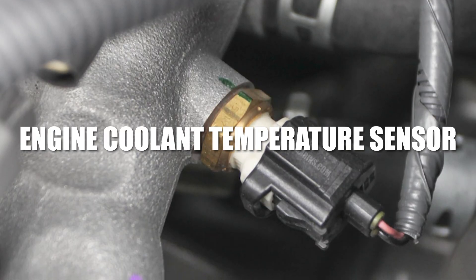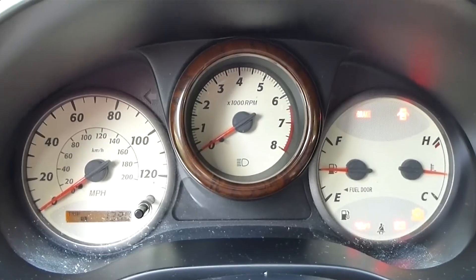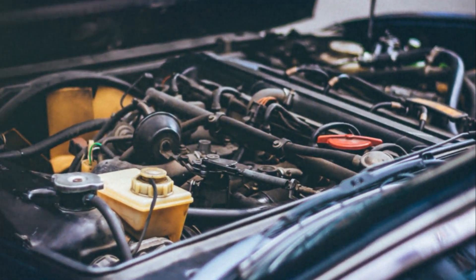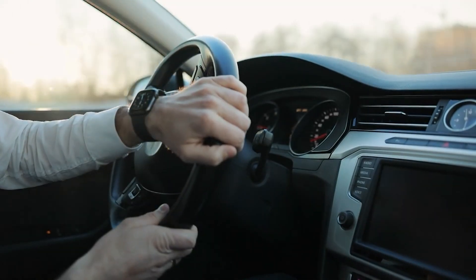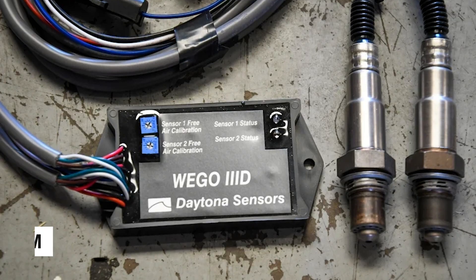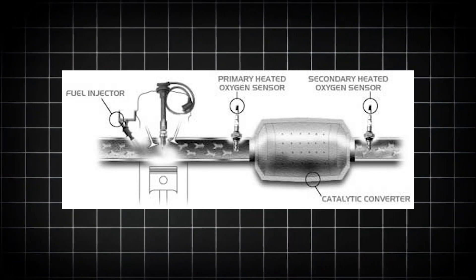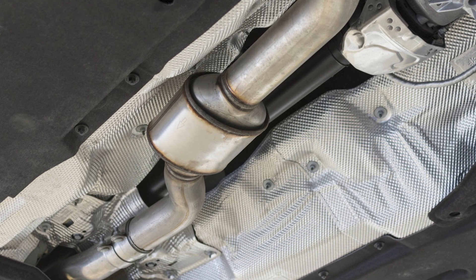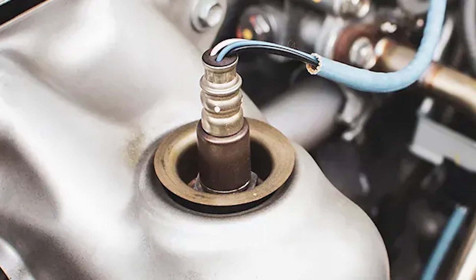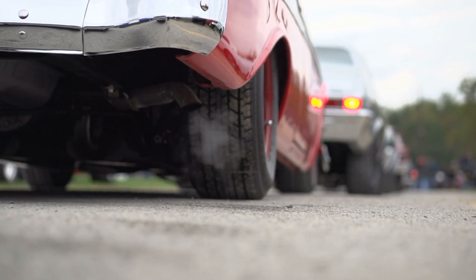The engine coolant temperature sensor, or ECT, also plays a role. This sensor tells the ECU how warm the engine is. If the reading is wrong, the ECU might think the engine is still cold when it's not — or the other way around — causing the engine to get too much or too little fuel during warm-up, which can make the idle RPM bounce around until everything reaches the proper temperature. After 2001, European petrol cars began using a dual lambda sensor system to meet EOBD2 emission standards. One sensor is placed before the catalytic converter and the other after it. The first helps the ECU control the air-fuel mixture, while the second checks if the catalytic converter is working well. But if either sensor fails, they can feed the ECU incorrect data, affecting not only emissions but also how smoothly the engine idles.